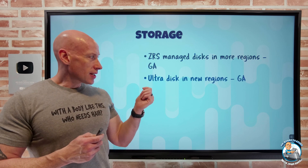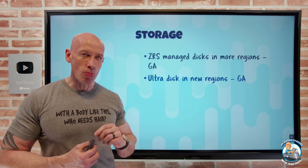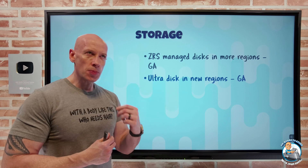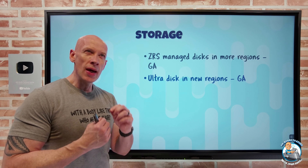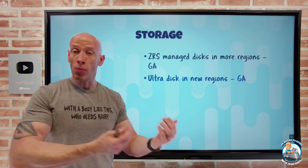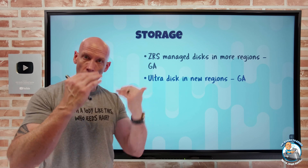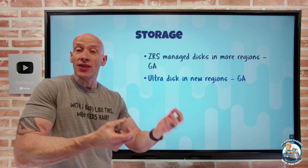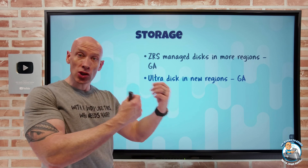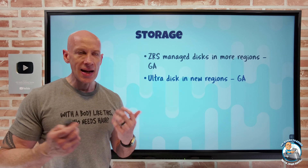UltraDisk is also available in new regions — UK West and Poland Central. Remember, UltraDisk is the lowest latency, highest performance possible disk, and it enables me to separately set the IOPS and throughput I want from the capacity. I can also dynamically modify those IOPS and throughput without having to disconnect the disk, giving me a lot of flexibility to have the performance when I need it.